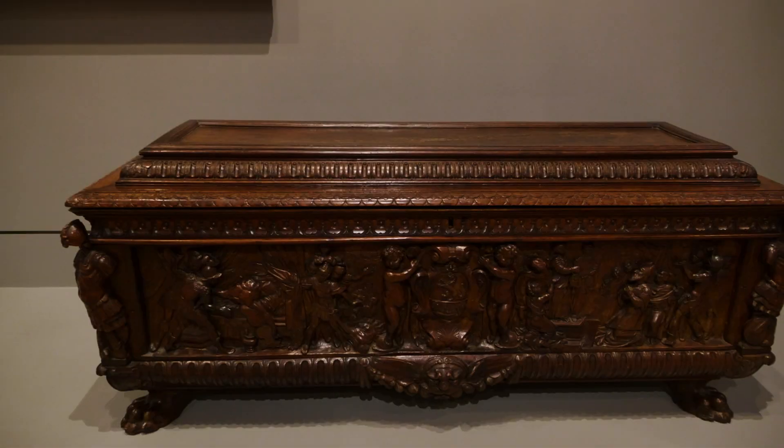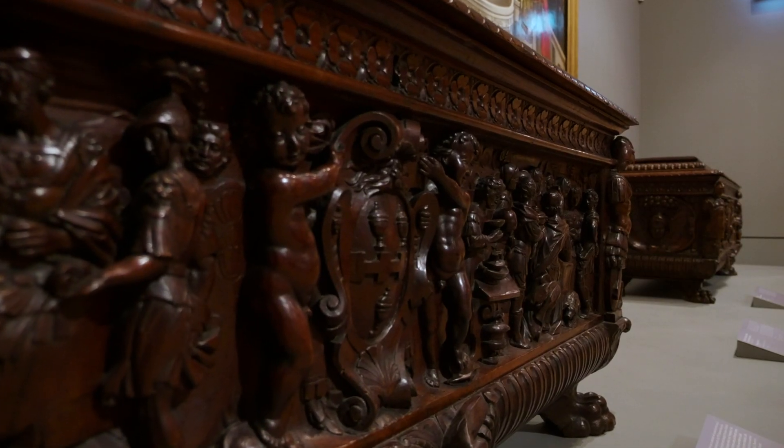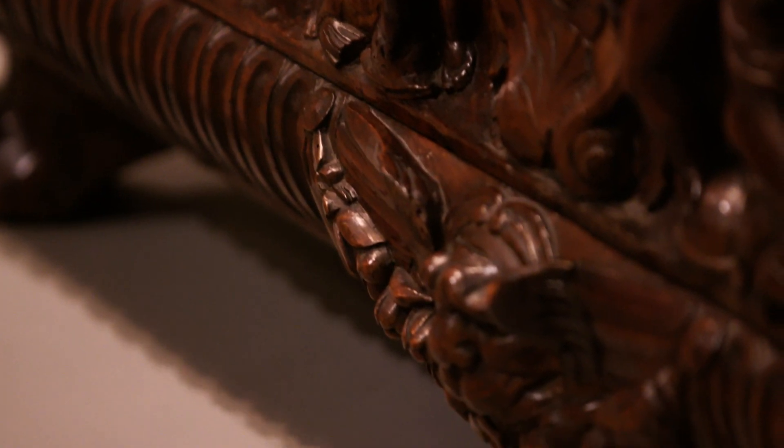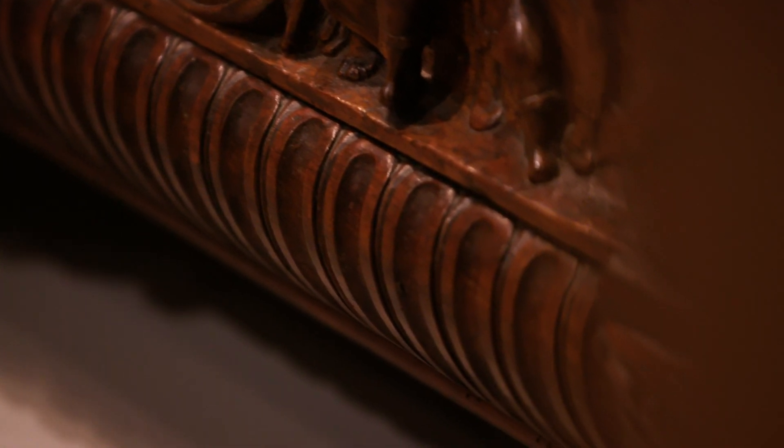This pair of elaborately decorated chests are known as cassone. Cassone is the Italian word used for large, lavishly decorated chests that were made in Italy during the 14th to the 16th centuries. Wealthy households needed many chests in their villas, but the ornate cassone that were either painted or carved like these ones were usually commissioned in pairs when a house was being renovated for a newly married couple.